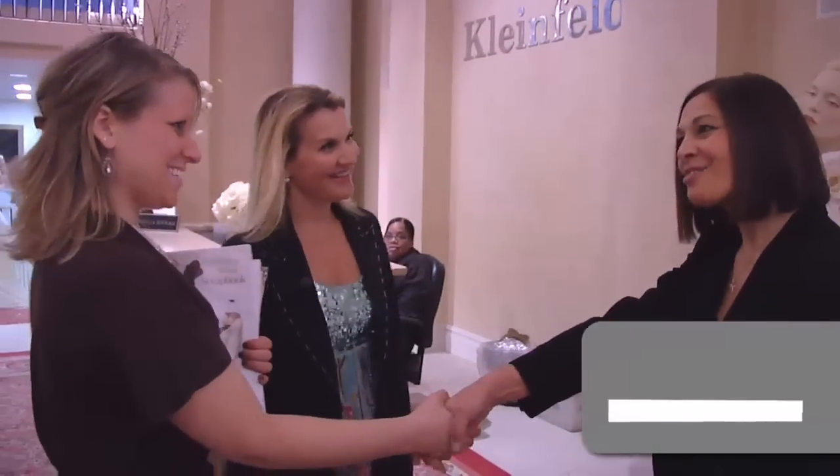We are going to get her the perfect dress. My name is Debbie, and I'll be your bridal consultant today. I'm here to help you select your perfect wedding dress. Come on, follow me.